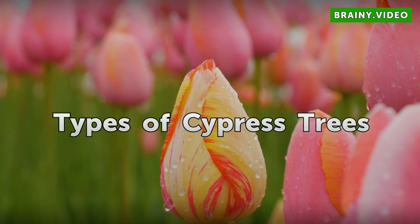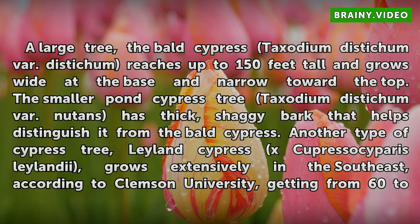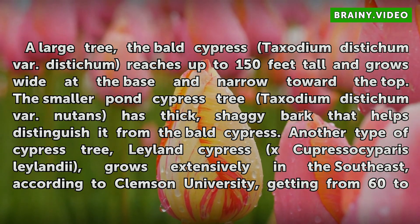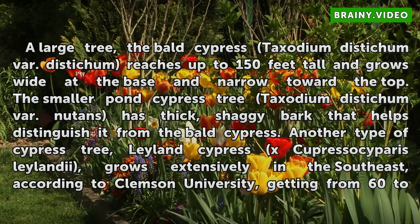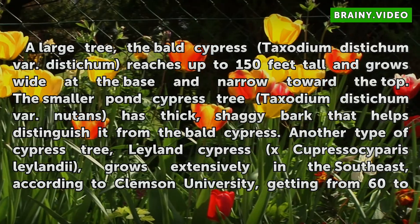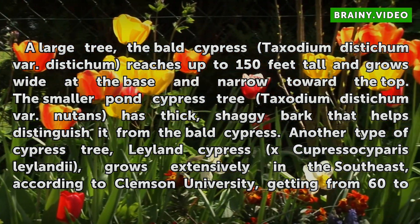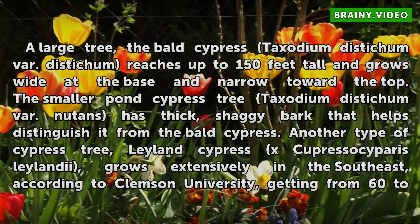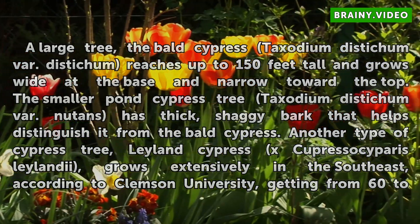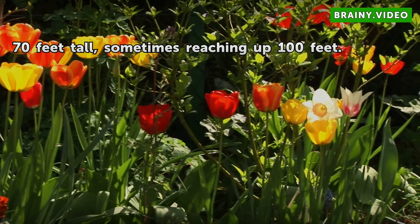Types of Cypress Trees. A large tree, the Bald Cypress (Taxodium distichum var. distichum) reaches up to 150 feet tall and grows wide at the base and narrow toward the top. The smaller Pond Cypress (Taxodium distichum var. nutans) has thick, shaggy bark that helps distinguish it from the Bald Cypress. Another type, the Leyland Cypress (Cupressocyparis leylandii), grows extensively in the southeast, getting from 60 to 70 feet tall, sometimes reaching up to 100 feet.